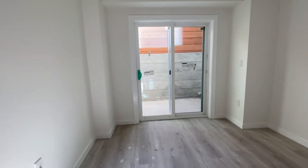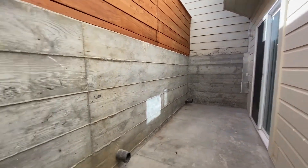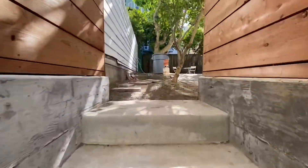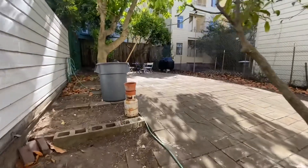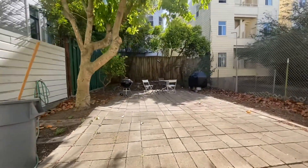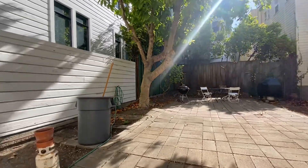You have direct access to the patio here. This area is private to this unit, and just a couple of steps up you have a big beautiful shared garden with a couple of barbecue grills and a great lemon tree.